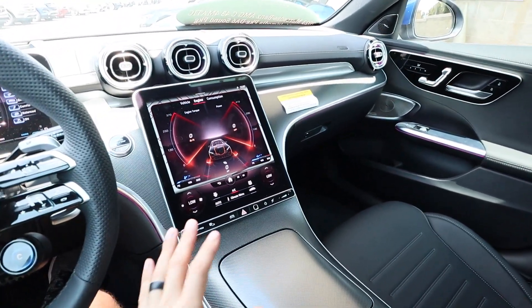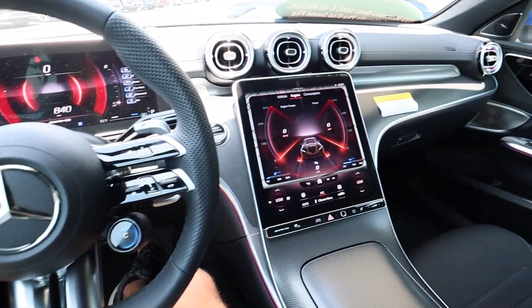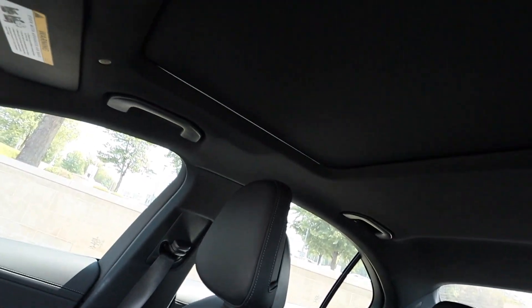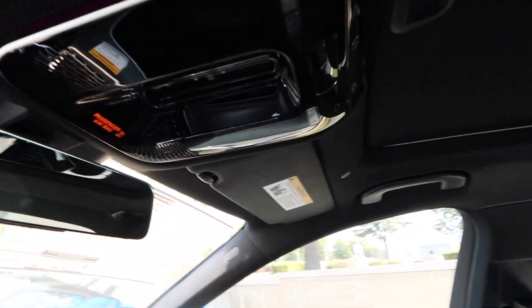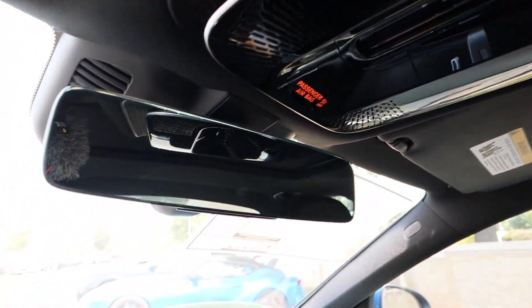One last look at the interior — I love Mercedes' new massive screen. It just looks super elegant in here, and it is a really nice car to be in with a great use of materials. There's a black headliner with a manual sunshade, all LED dome lights with some more ambient lighting, and then a frameless mirror.